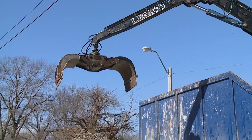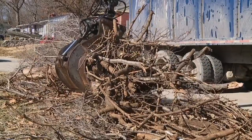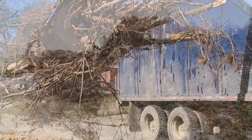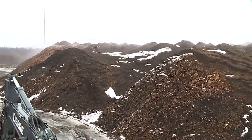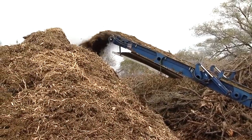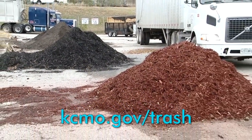Winter weather has created more work for city crews this year. Staff continues to pick up the limbs that were damaged from snowstorms. More than 9,000 residents made pickup appointments. All of those limbs and branches are going to our site on Forty Highway where they will be turned into mulch and compost. If you'd like to purchase any of those products to help with your spring yard projects, be sure to check out our website for operating hours and costs.